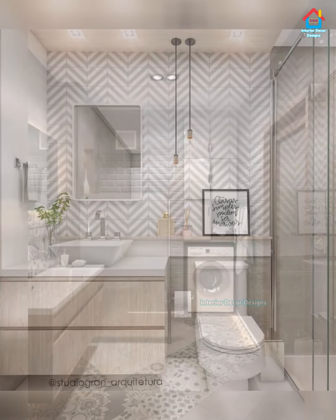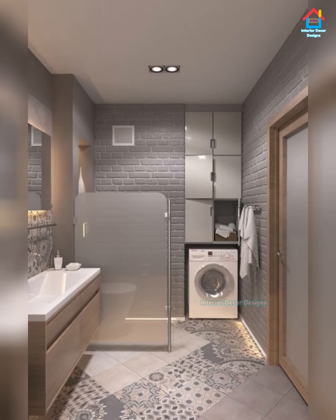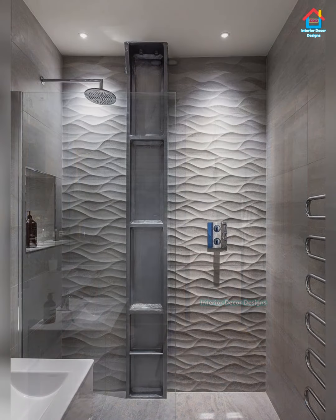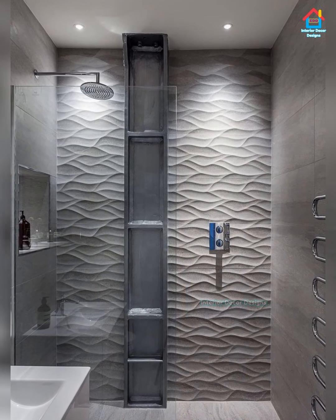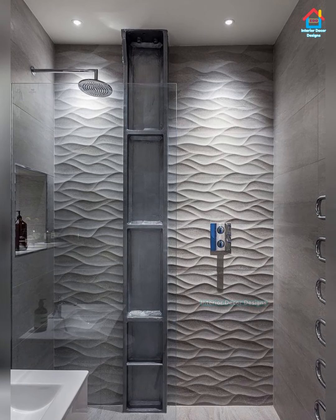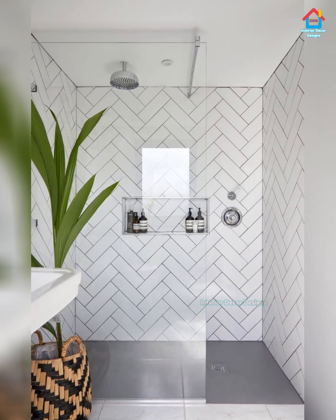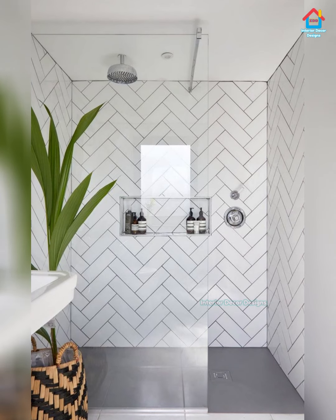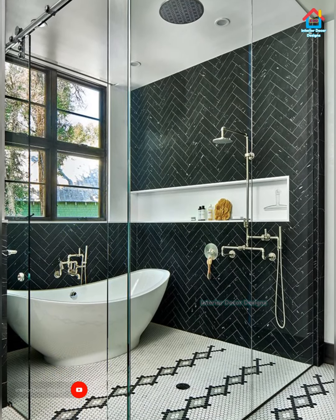The bathroom is built for relaxing, and these neutral colors reinforce this atmosphere. By being neutral, they allow the mind to stay calm and relaxed, creating a sanctuary in the home. You can use this color scheme from the floor all the way to the ceiling. To ensure the bathroom doesn't become lifeless, layer different shades of neutral color, texture, shape, or finishes to bring everything together in a new and lovely way.